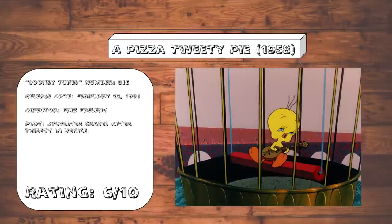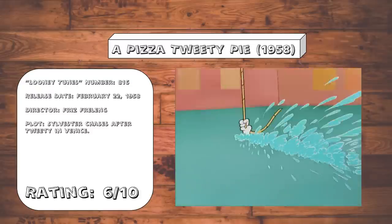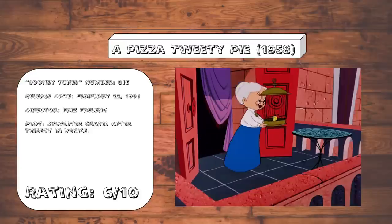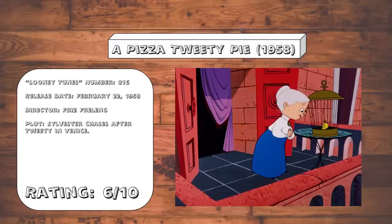A Pizza Tweety Pie. More standard Sylvester and Tweety fare. The setting in Venice is utilized effectively enough, and the gags are fine without any real standout moments. I just noticed that Granny's abrasive, tough personality has been pretty drastically toned down, which is disappointing to say the very least.